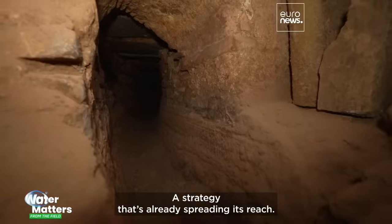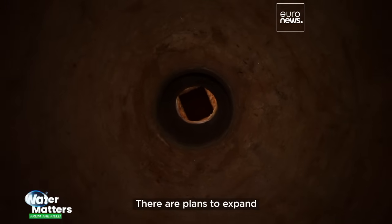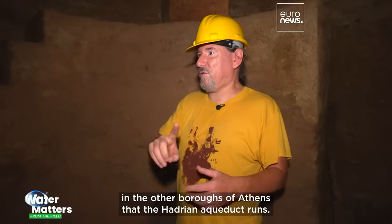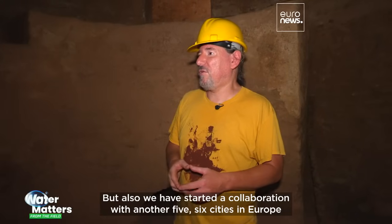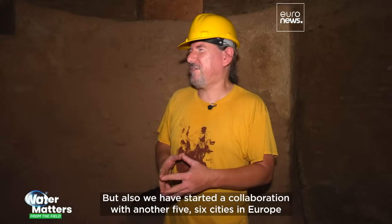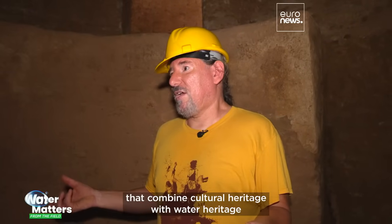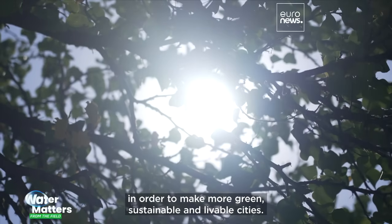A strategy that's already spreading its reach. There are plans to expand to the other boroughs of Athens that the Hadrian aqueduct runs through. But also, we have started a collaboration with another five or six cities in Europe that combine cultural heritage with water heritage in order to make more green, sustainable and livable cities.